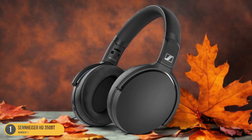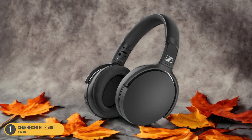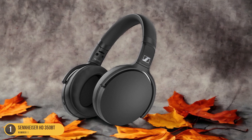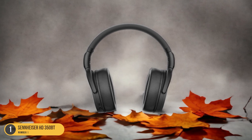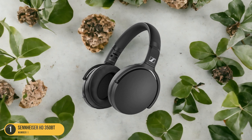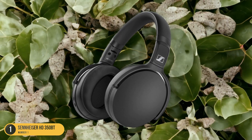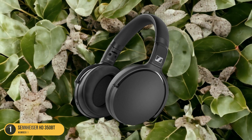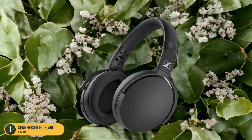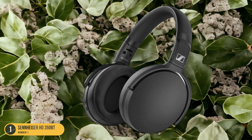The comfortable oblong ear cups make extended wear enjoyable for most users, although those with larger ears might find them a bit snug. Conveniently placed buttons on the ear cup allow for easy control over volume, playback, and voice assistant access. While lacking a 3.5mm input, the headphones offer USB-C fast charging for uninterrupted listening sessions when the battery runs low. Despite some reported connectivity issues when using Bluetooth multipoint, the HD350BT remains a solid choice for those seeking AptX support at an affordable price point. With these codec options, users can enjoy a rich and immersive audio experience across different platforms and devices.